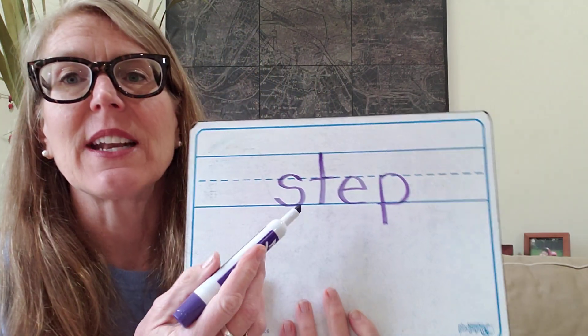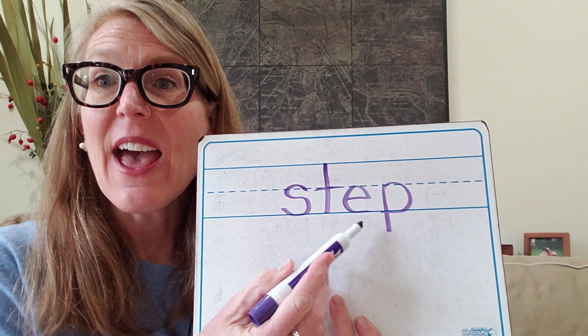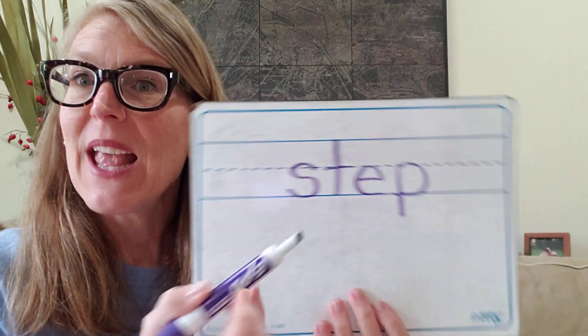Let's try another tricky one: step. Step. You try it on your board. It's helpful to say the sounds as you're writing them: S, T, E, P — step. Let's check it: S, T, E, P — step. Very good. S-T-E-P. Step. Good job.